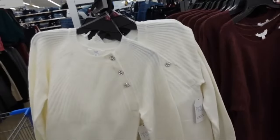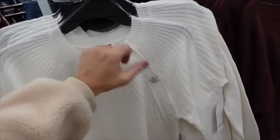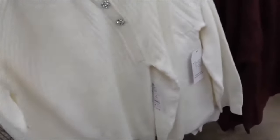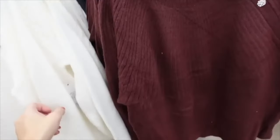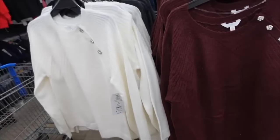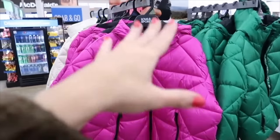New from Time and True — this side button rhinestone sweater has a higher neckline, rhinestone button detail, and a ribbed bottom. This is the small so it's a relaxed fit. You can see the rib detailing — it scoops through front and back. Comes in ivory, gray, and burgundy. On sale for $19.42.